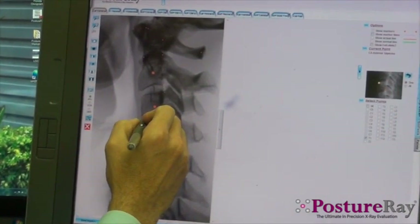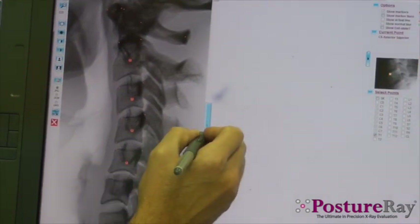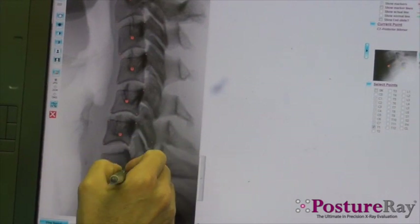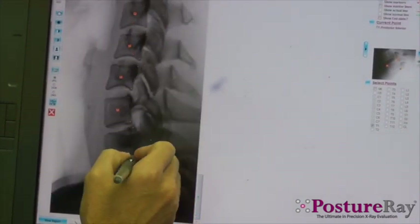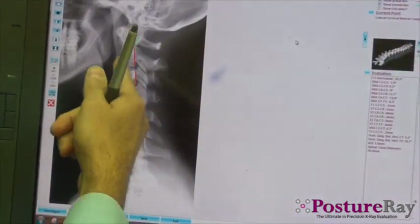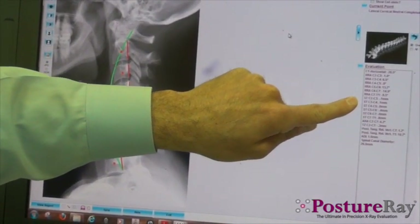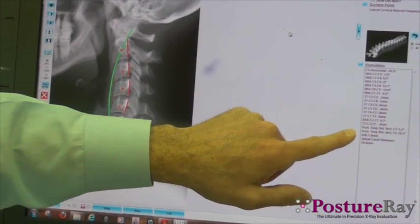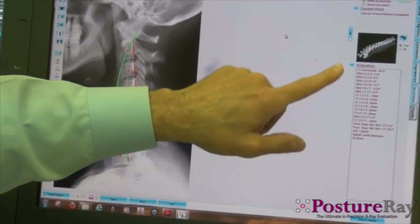There is no system that is faster than this. Imagine if your CAs could do this — how much time this is going to save. I'm going to put in the green-red lines. You can see that we've measured all the relative angles, all the segmental translations, the global analysis, the posterior tangents to vertical, as well as the ADI and spinal canal diameter. Everything is already measured.